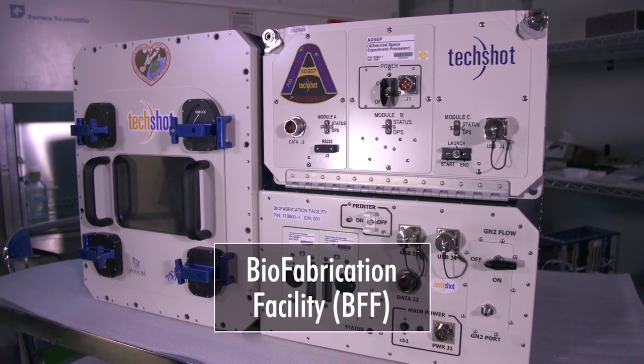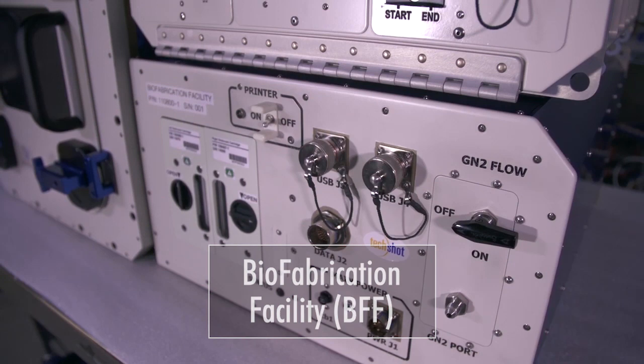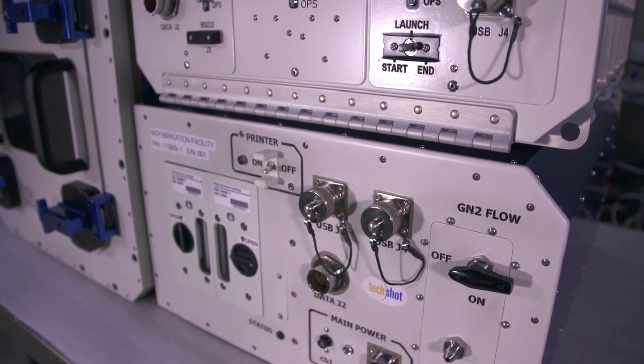More than a hundred thousand people are on a waiting list right now for an organ transplant, and unfortunately that's usually a one-to-one process. You get an organ when somebody else loses an organ. What if one day you could print your own organ, maybe from your own cells?